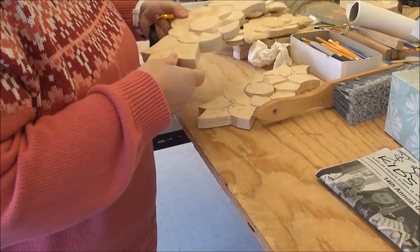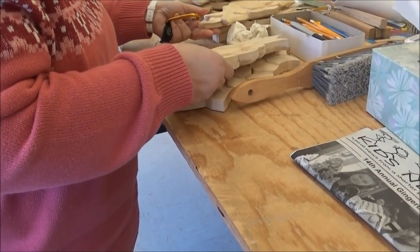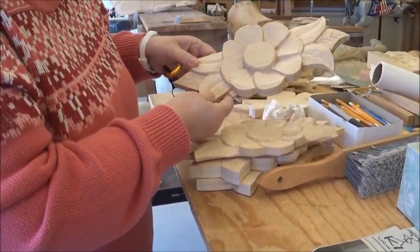I've never carved before in my life. I've played with it a little bit. You can see that some people are further along than I am — they're at different stages. And some of them are better than others.